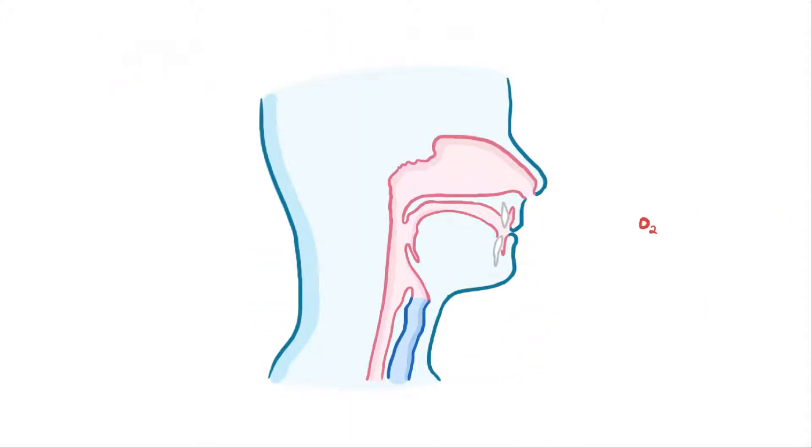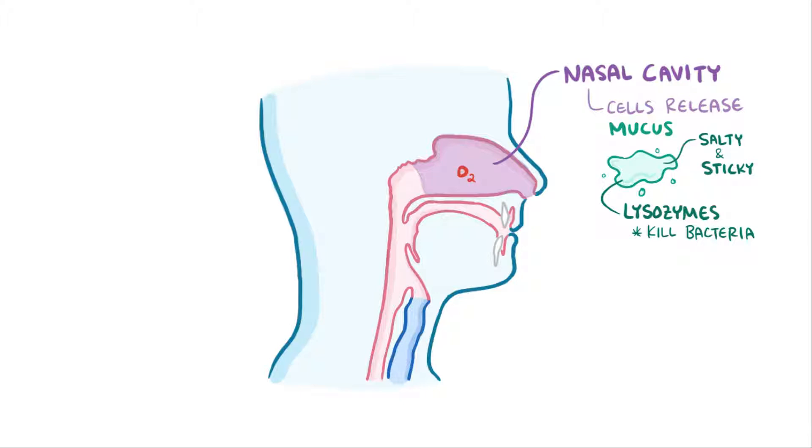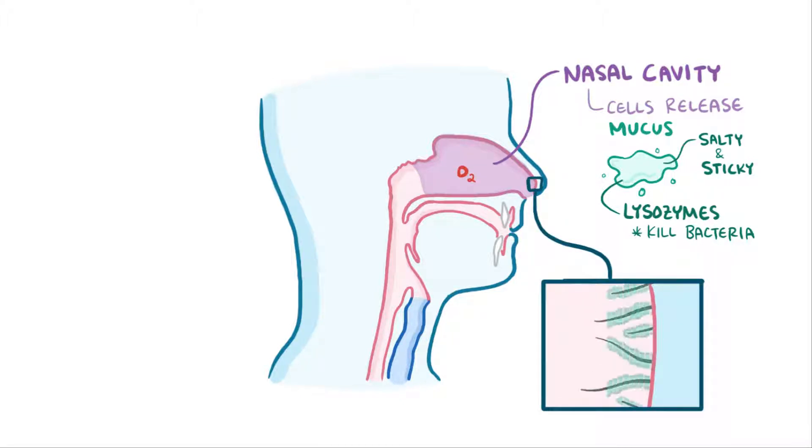When you breathe in, air flows through the nostrils and enters the nasal cavity, which is lined by cells that release mucus. That mucus is salty, sticky, and has lysozymes, which are enzymes that help kill bacteria. Nose hairs at the entrance of the nasal cavity get coated with that mucus and are able to trap large particles of dust and pollen as well as bacteria, forming tiny clumps of boogers.